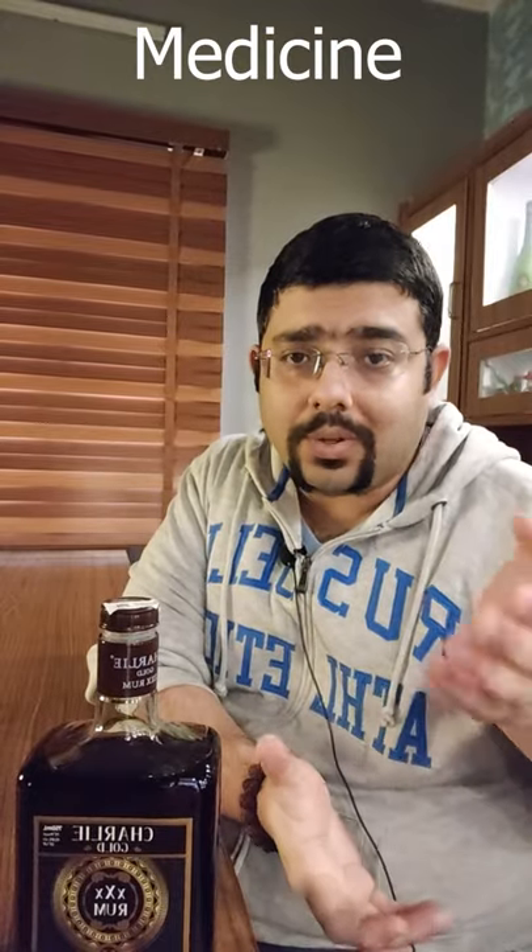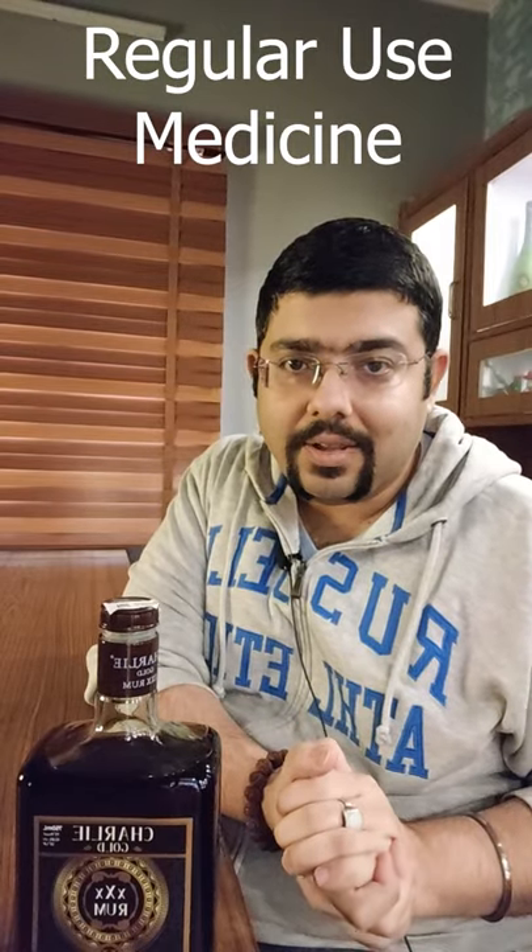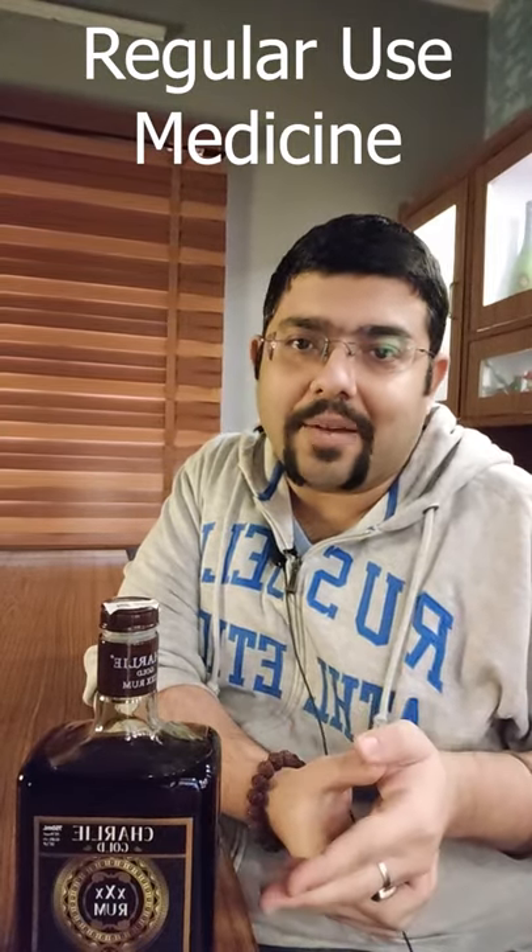The first and foremost theory is that back in the day, rum was used as a medicine. There is a theory that says the full form of RUM was 'Regular Use Medicine.' So doctors used to prescribe rum to patients, and Triple X in Roman numerals meant 30 — the 30 days of the month.